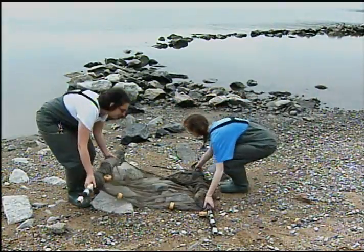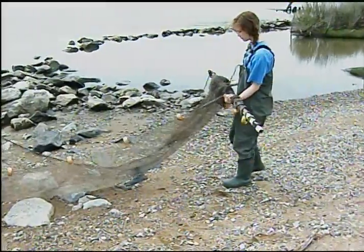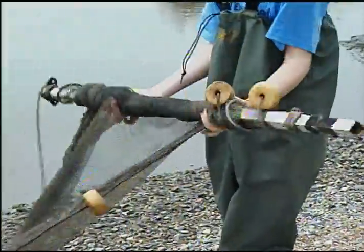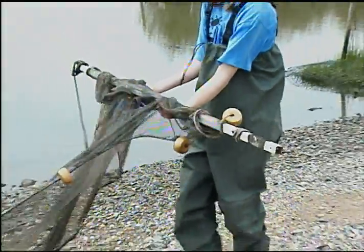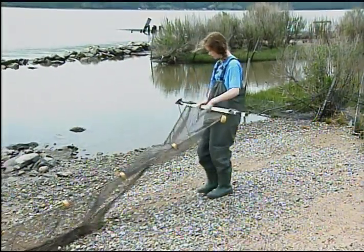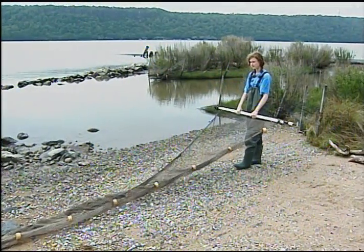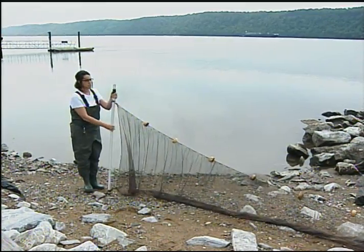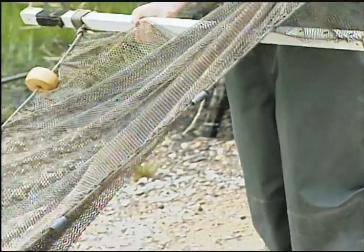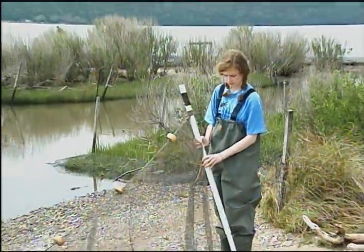We're going to unroll the net — walk backwards as the net unrolls. It's 30 feet long with two poles on each end. The top of the net has the floats, and the bottom of the net has these weights, which keep it straight to the bottom as we pull it. That way all the animals from the bottom get caught into the net.